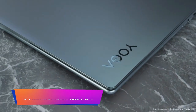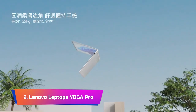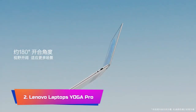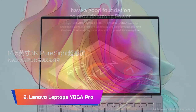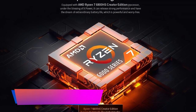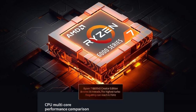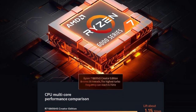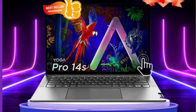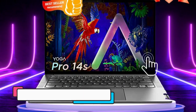Product Number 2: Lenovo Yoga Pro 14s. The Lenovo Yoga Pro 14s is an impressive laptop that offers a perfect blend of style, performance, and versatility. The laptop features a powerful Ryzen 7 6800HS processor, which provides exceptional speed and efficiency, making it perfect for handling even the most demanding tasks and applications. The graphics are powered by either an RTX 3050 or integrated graphics, depending on the model you choose, ensuring smooth and seamless gameplay.